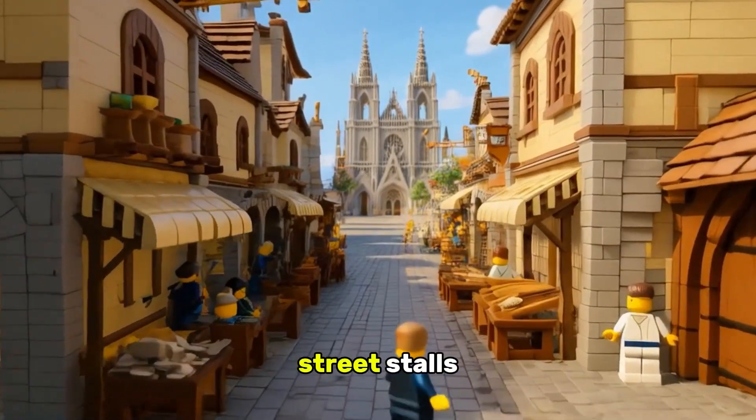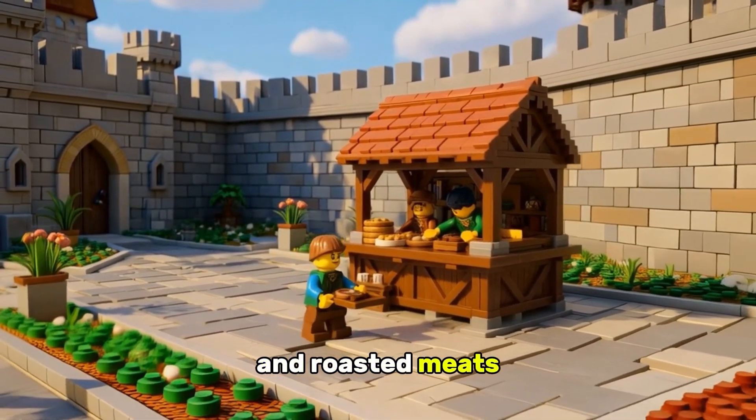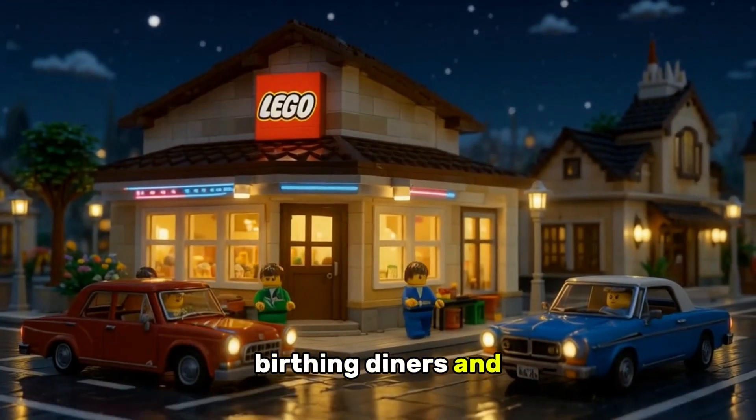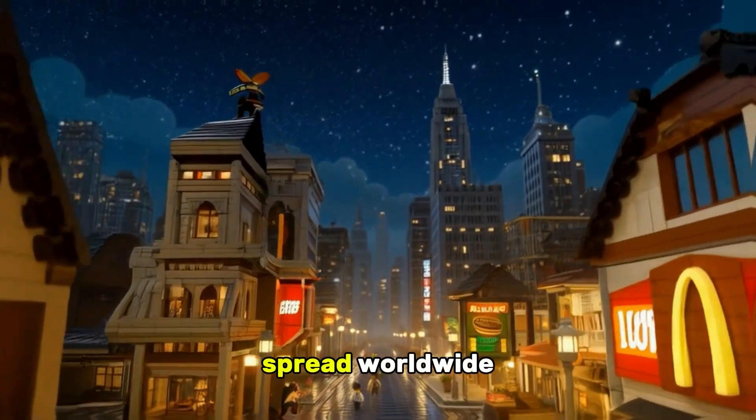Ancient Rome had street stores serving hot bread and wine, and in medieval cities, vendors sold pies and roasted meats. The industrial age turned speed into a business, birthing diners and drive-ins. By the 20th century, golden arches and fried chicken chains spread worldwide.